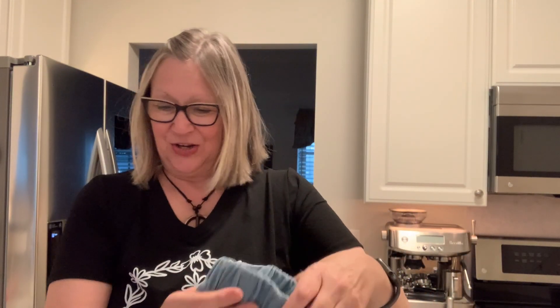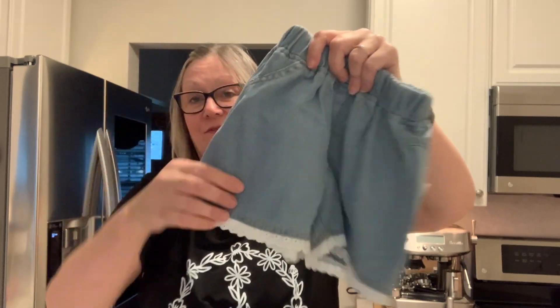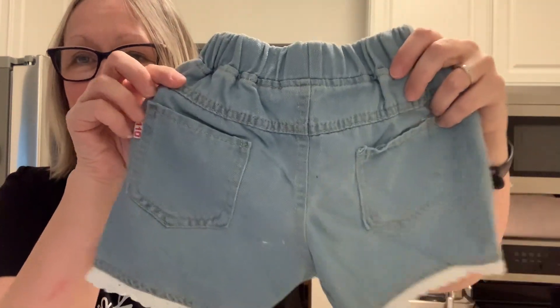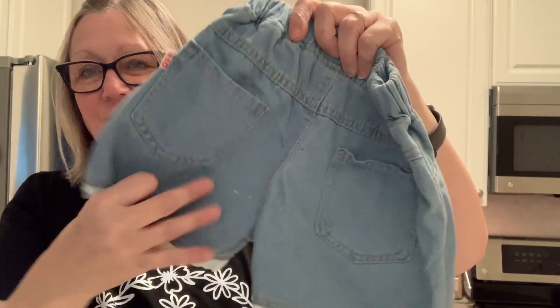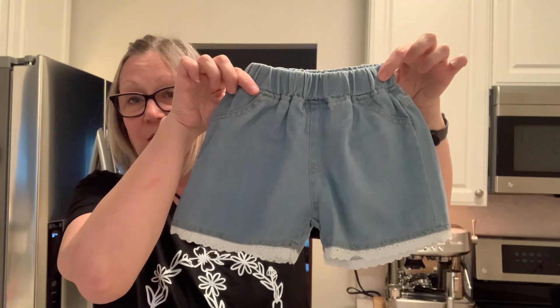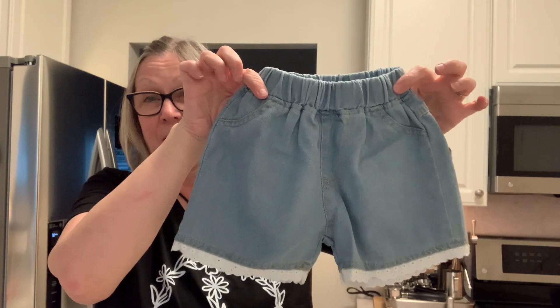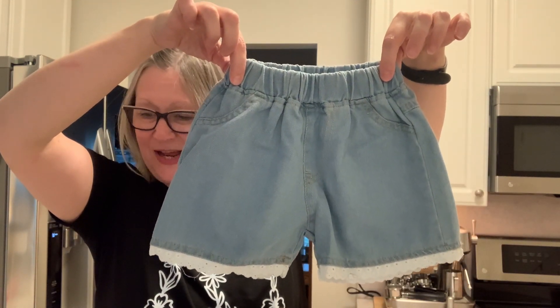Now I have these little shorts for you. These are super cute. These little shorts were $7 and 59 cents. They're denim. They have the little lace on the bottom, very cute little pockets in the back with a little tag on there. These are just decorative pockets — they don't actually function — but the ones on the back are super cute for $7 and 59 cents.